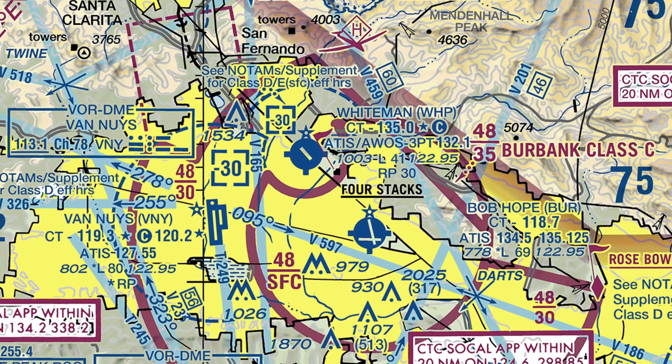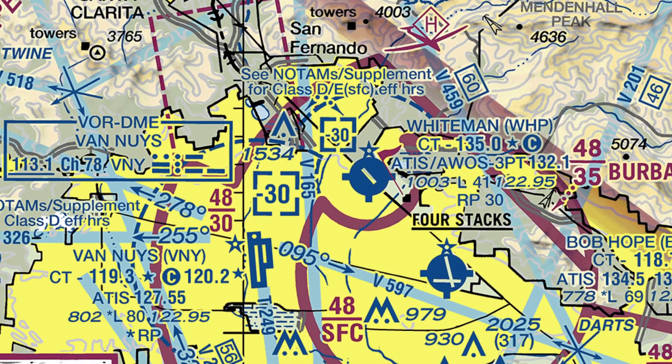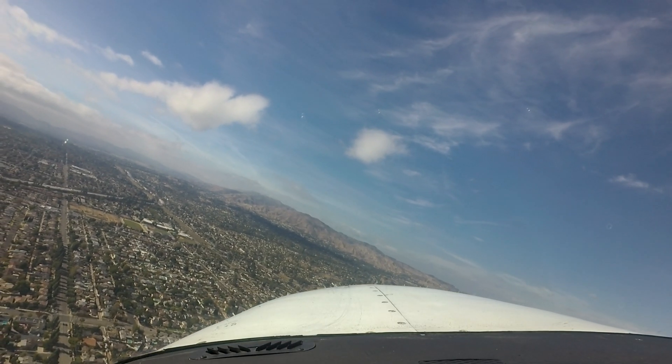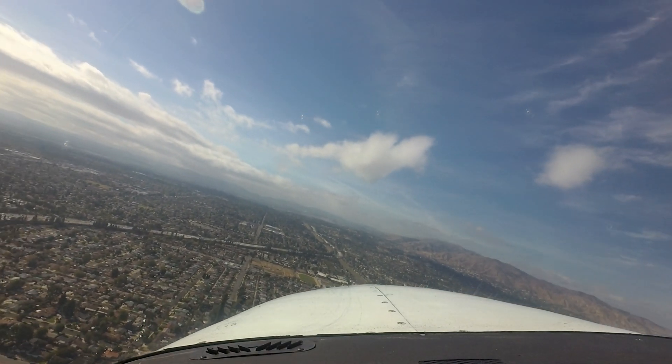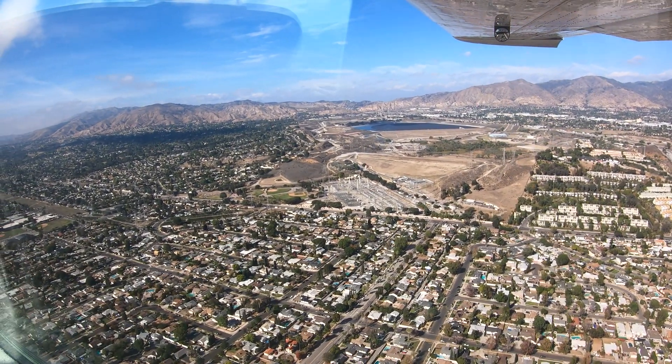Four miles northeast of Van Nuys is the smaller Whiteman Airport and its associated Class Delta airspace. Aircraft departing Whiteman northwestbound and clear of both the Whiteman and Van Nuys Class Delta airspaces are not required to be talking to ATC. These aircraft may conflict with traffic inbound to 16 left and right at Van Nuys. Due to the high volume of traffic at Van Nuys and the proximity of Whiteman departures to the 16 left and right final approach courses, pilots need to exercise additional vigilance in this area.